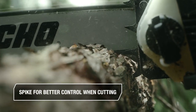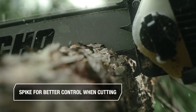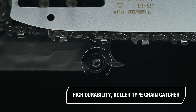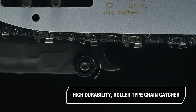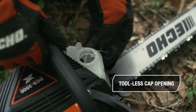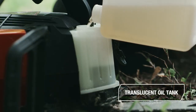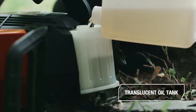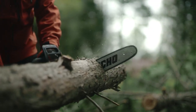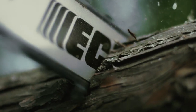Spike for better control when cutting. High durability roller type chain catcher. Toolless cap opening for easy oil refilling. Translucent oil tank for easy level checking. Superior cutting performance ensures increased productivity.